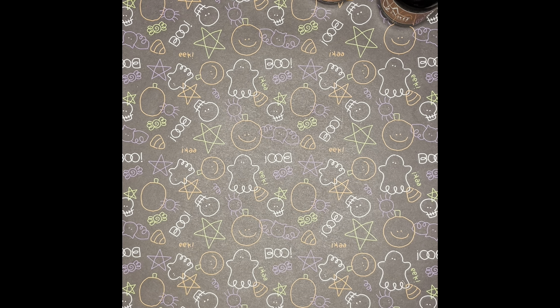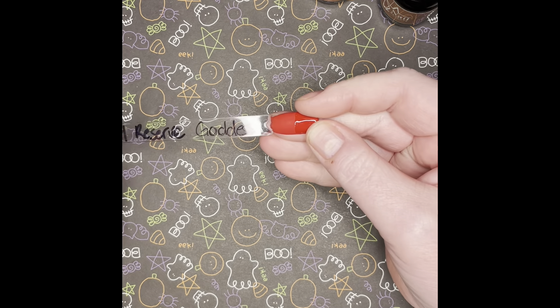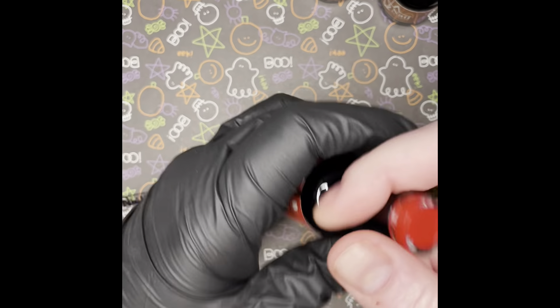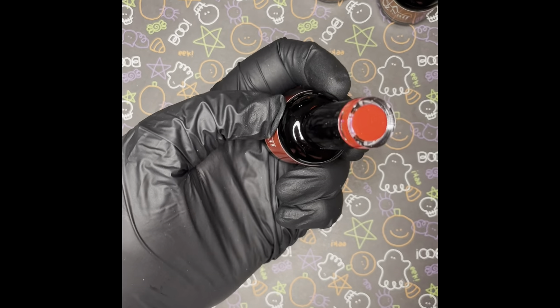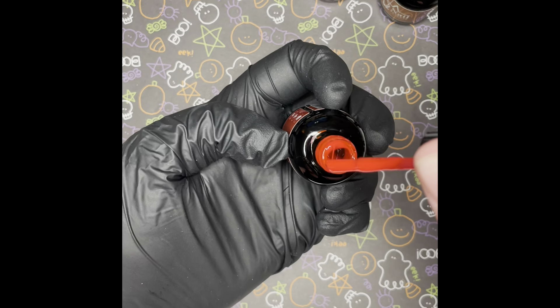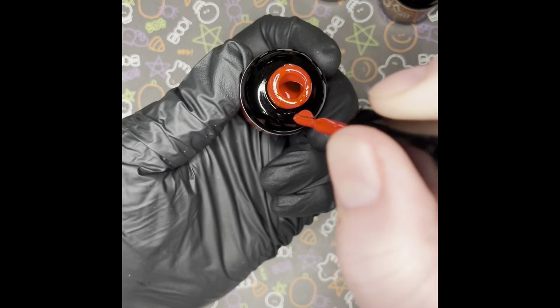I have two more left. This is called Goddess — I got this because I figured it'd be a beautiful Christmas red, and I was right. Plus I'm a goddess — aren't we all? Look how bright that is. It's a wonderful red.